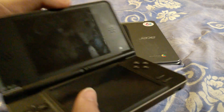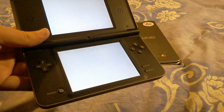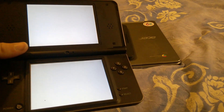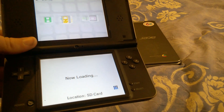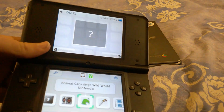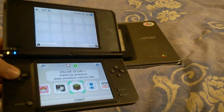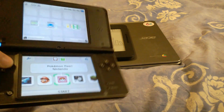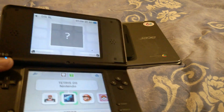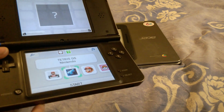Next, this is the DSi XL. It's running Twilight firmware, so I can run games off the SD card without having to fiddle around with game cards. I can't say that I own all of the games, but I own most of them — all the ones I play most. It's basically just a DS with a massive screen, some cameras, and no Game Boy slot.